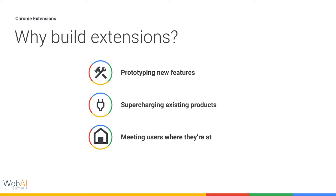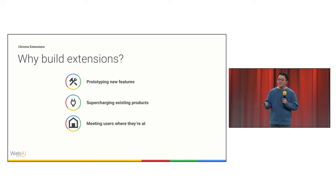Why build an extension? There are three reasons why you should build extensions — there are many more of course — but these also double as ways to think about what kind of extension is most suitable for you and your team. I'll also give a couple of cool examples from people who have made extensions for these purposes.